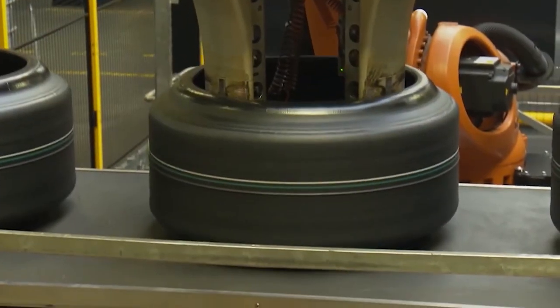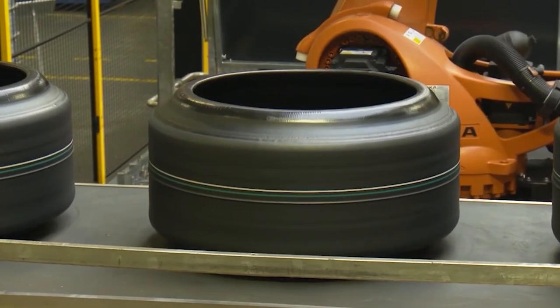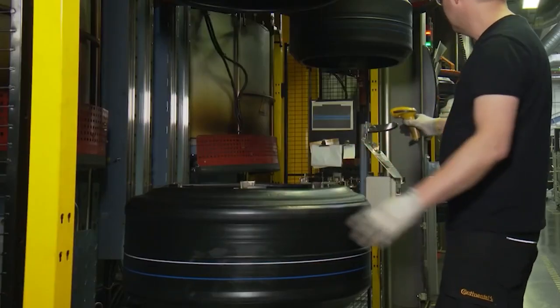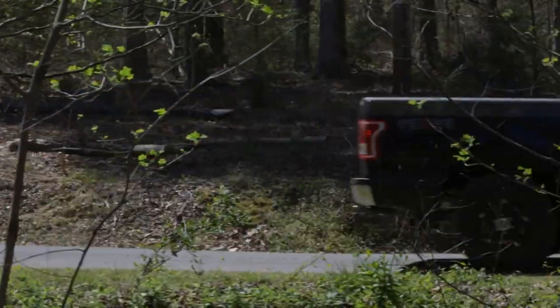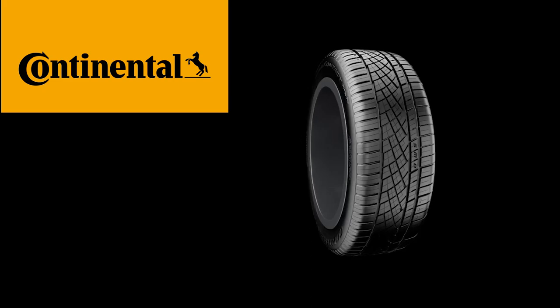But in tires, carbon black serves as a reinforcing filler that greatly increases the tire's resistance to wear and abrasion — in short, it helps with longer-lasting tread life. Carbon black also helps to conduct heat away from the parts of the car and tire that tend to get pretty hot during driving, such as the tire's belt areas and tread.